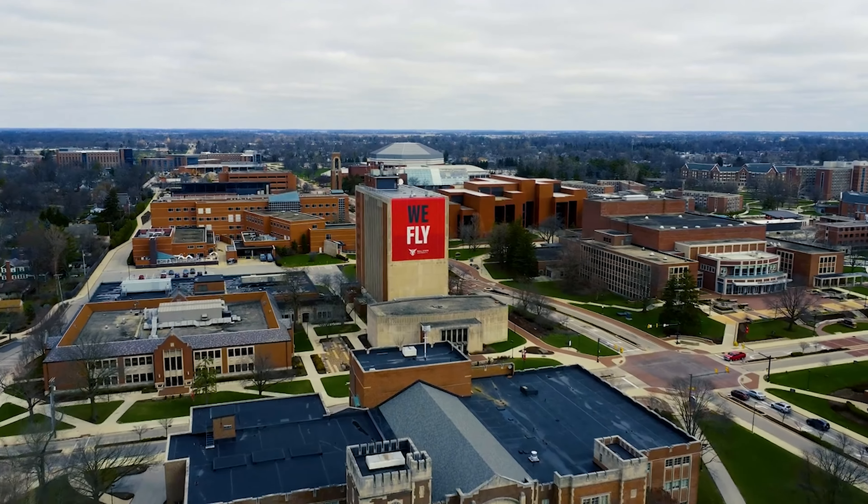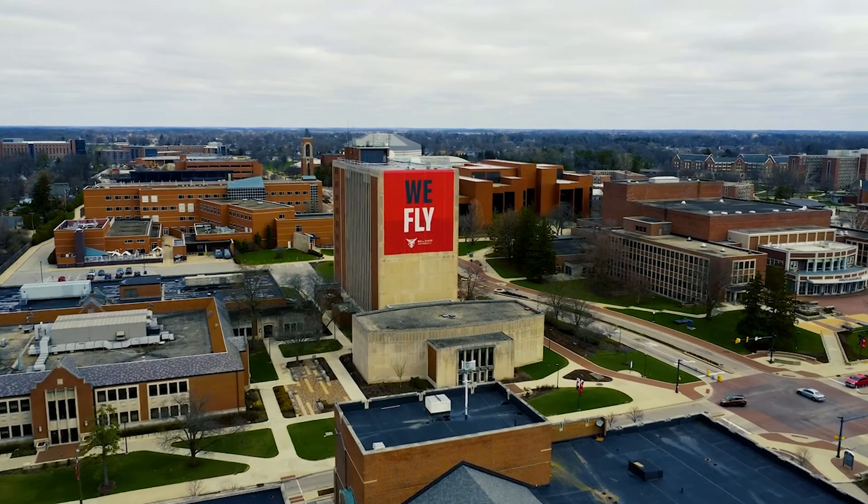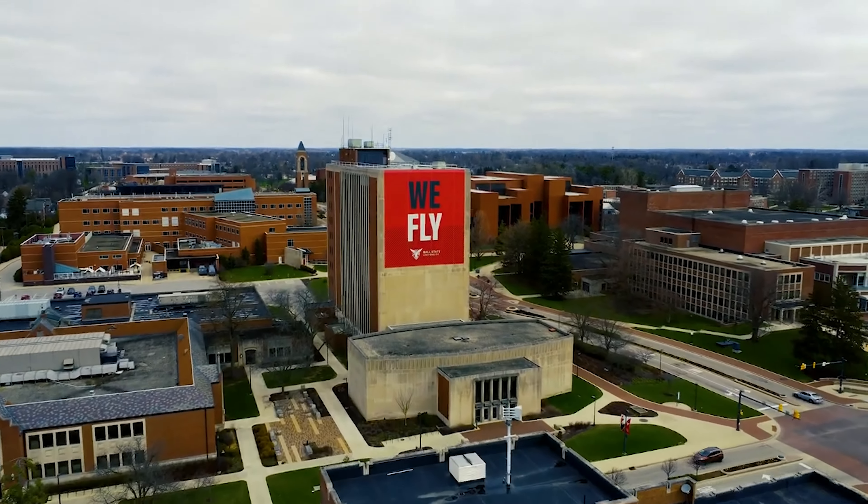Location, location, location. Pull this up on Google Maps and you'll see that this is right across the street from Ball State University, an amazing educational institution in central Indiana.